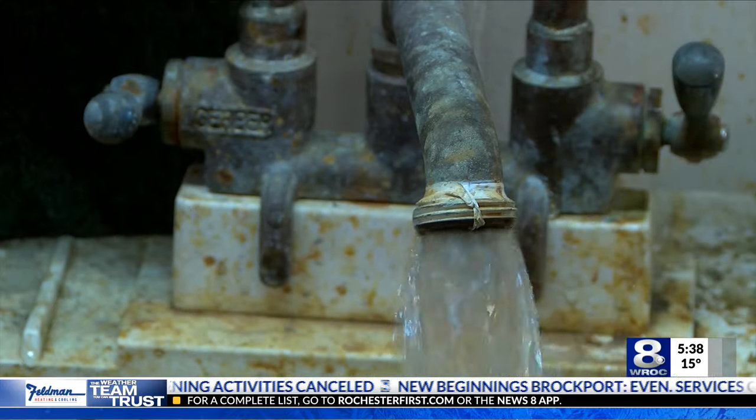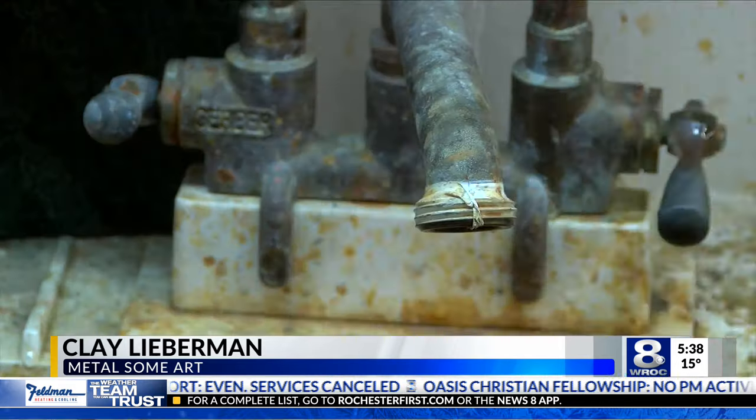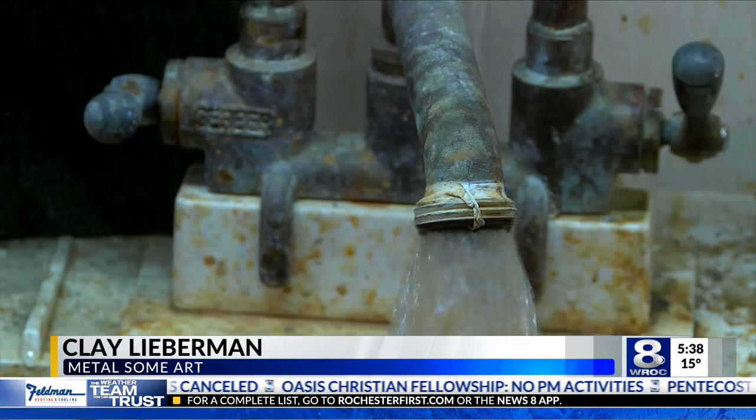He talked with us about his inspiration. Years ago, my buddy was the head fabricator over at John Grieco's shop, and he reached out to me and said we need a chump around the shop to do the grunt work.